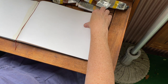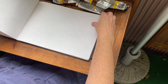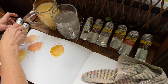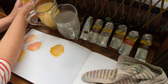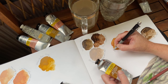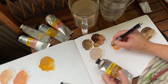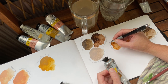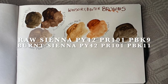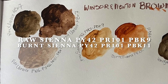After a few days the rain stopped and I was back out on the balcony swatching colors. I started with my light browns and nearly forgot to add my favorite buff titanium to my swatches. Raw umber and burnt umber are both PBR7 — they are just prepared in two different ways. One would think it would be the same for raw sienna and burnt sienna, but it is not: raw sienna has PBK9 ivory black in it, and burnt sienna has PBK11 mars black in it.